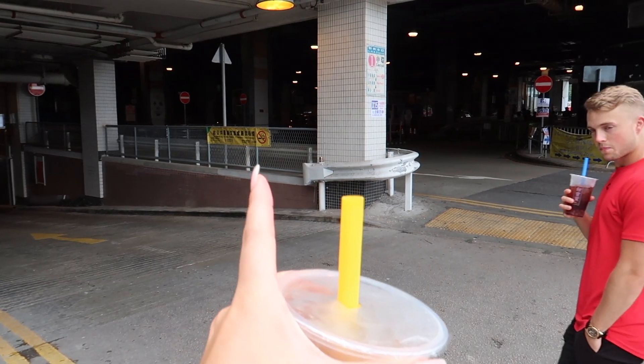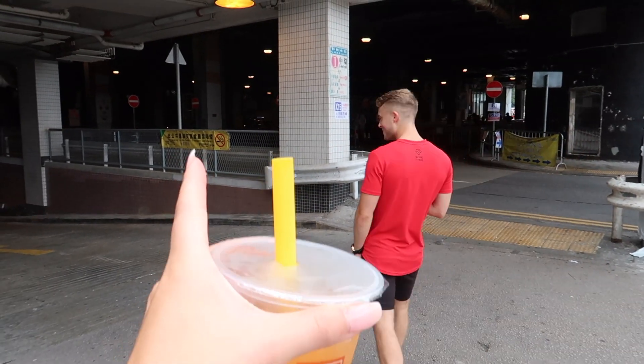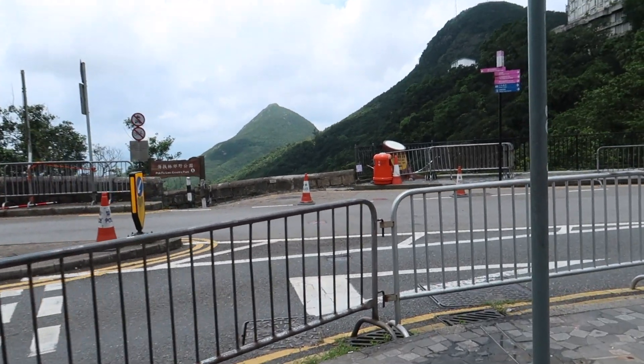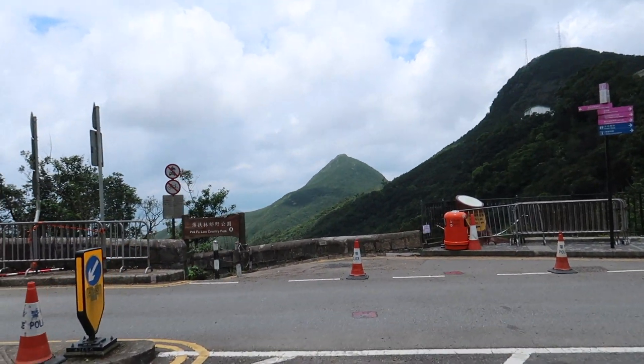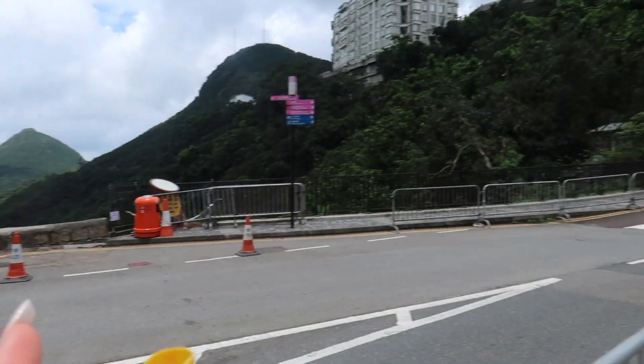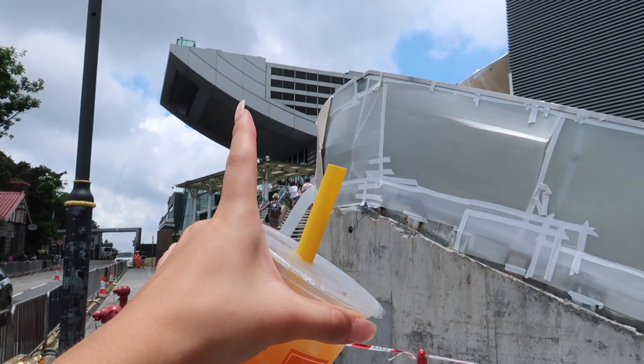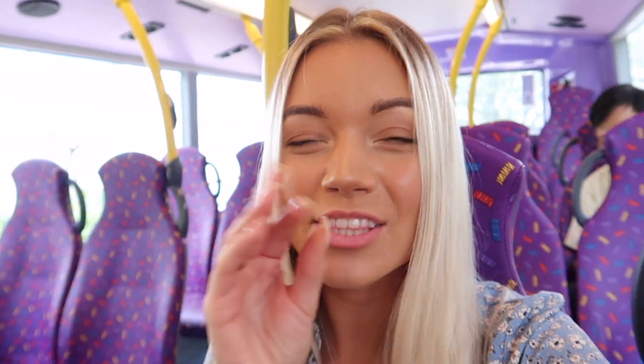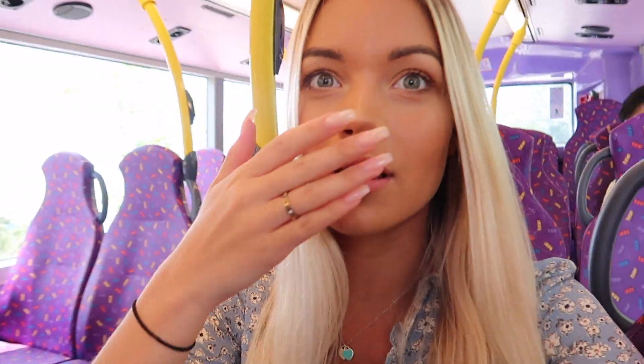This is the bus station where your tram will arrive from when you come to Victoria Peak — it's 15 dollars if anyone ever wonders. There are beautiful mountains and gorgeous scenery. We are currently on our way down from Victoria Peak on this little bus, and the roads are so tight — they've got these big double buses going past each other.